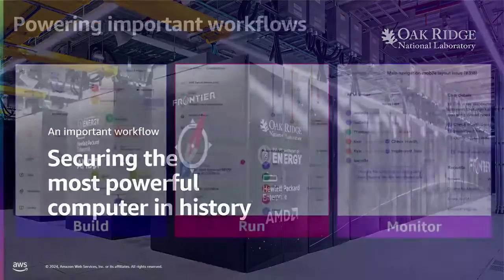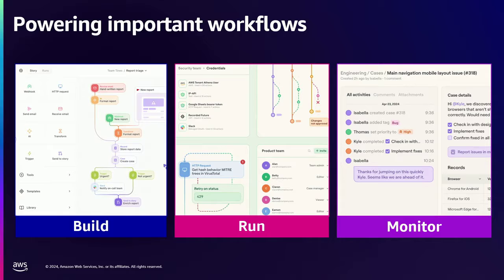And we care about all of them. So what does powering important workflows look like? We think of it in three terms. Firstly, you've got to build the workflow. And really what we're talking about here is letting people build software. The beauty of our product is that you don't have to be a software engineer to build the software workflow. You can be a non-technical security analyst, and our platform lets you build, maybe for the first time, this automated workflow.